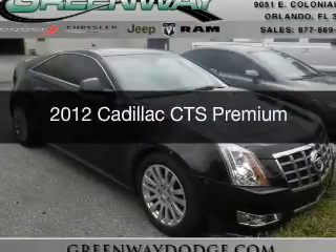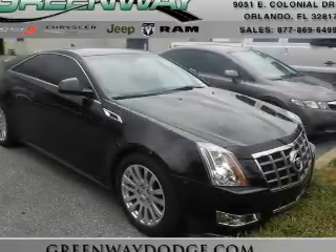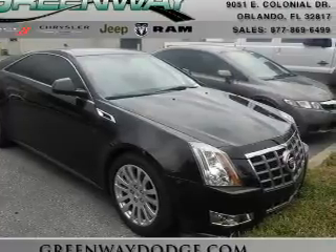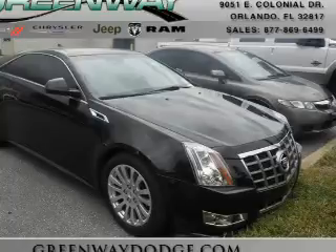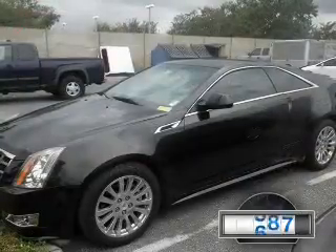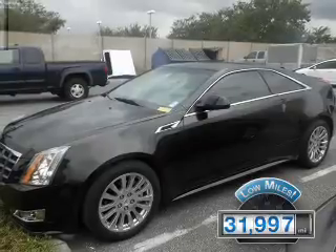This is a certified pre-owned 2012 Cadillac CTS. It's powered by rear-wheel drive, a 3.6-liter six-cylinder engine, and a six-speed automatic transmission. With fewer than 35,000 miles, this vehicle has a long road ahead.